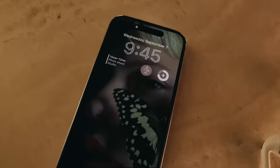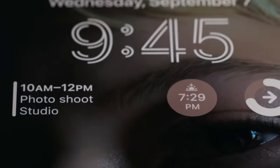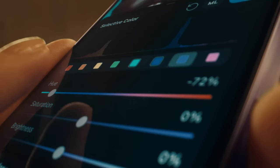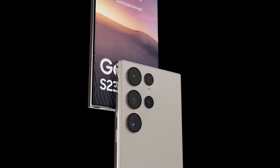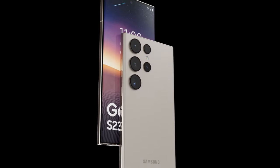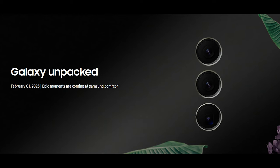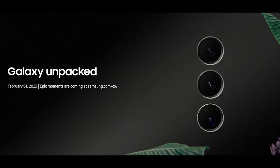But it also marks the first time that Apple outdoes Samsung in the display department. For reference, one of the big upgrades to the iPhone 14 Pro and iPhone 14 Pro Max was a superior display with a peak brightness level of 2,000 nits. At any rate, the Galaxy S23 lineup is just around the corner. Samsung has confirmed the Galaxy S23 launch date — the next Galaxy Unpacked event is happening on February 1st, 2023.